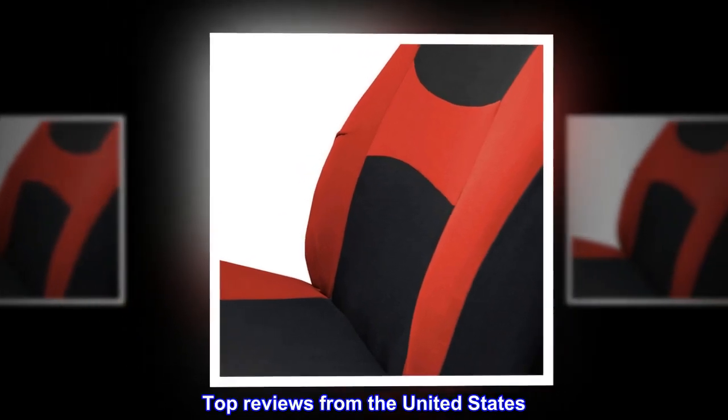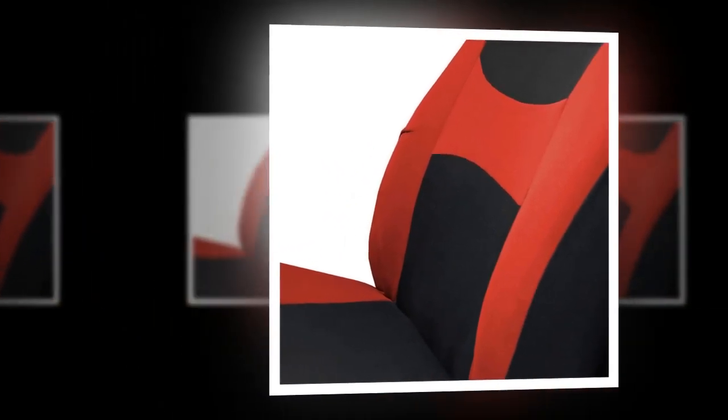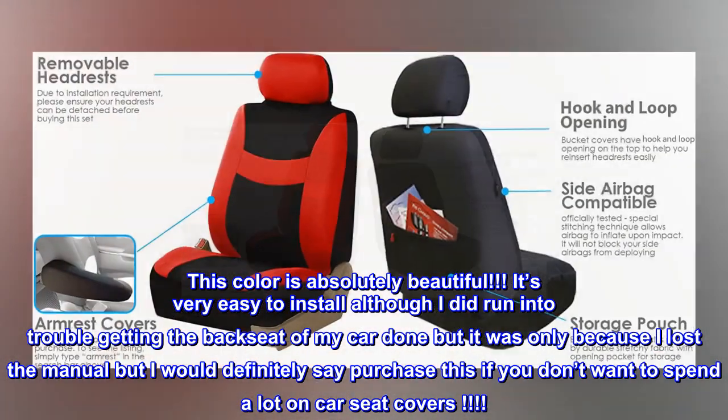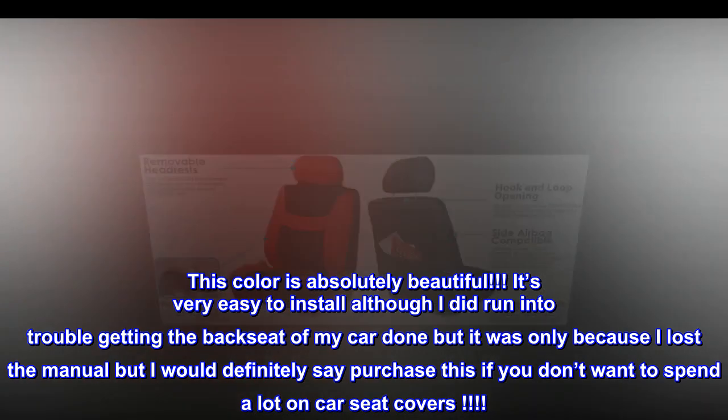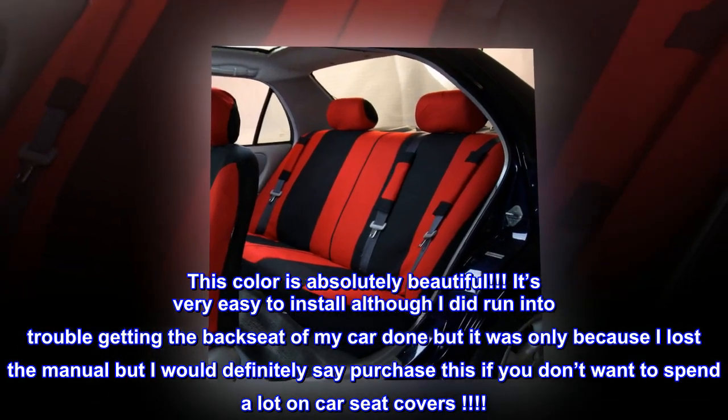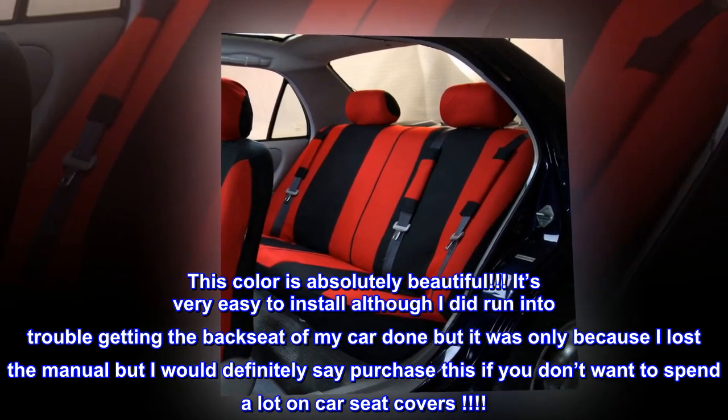Top reviews from the United States. Color is gorgeous. This color is absolutely beautiful. It's very easy to install, although I did run into trouble getting the backseat of my car done, but it was only because I lost the manual. I would definitely say purchase this if you don't want to spend a lot on car seat covers.